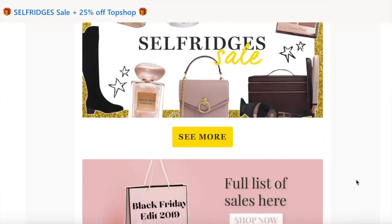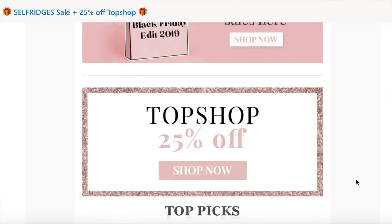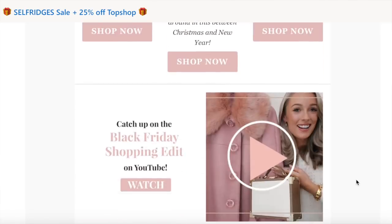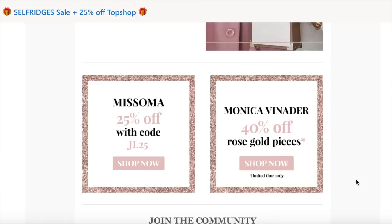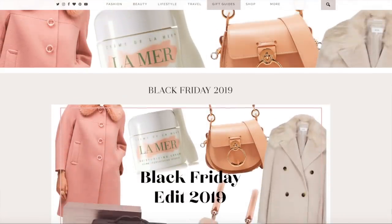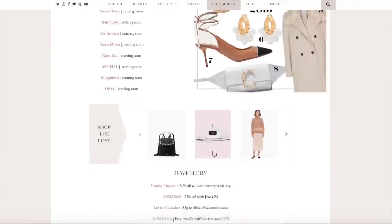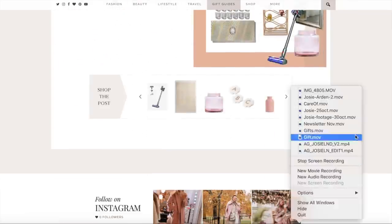Just a little reminder that every single day at 8am I'm sending out a newsletter which contains all the very best sales that you should be shopping, as well as my edits of the top picks — it just makes it super easy for you and means you're the first to know about the sales. And for the full list of sales make sure to head to my blog fashionmumbler.com because I have my Black Friday hub there.